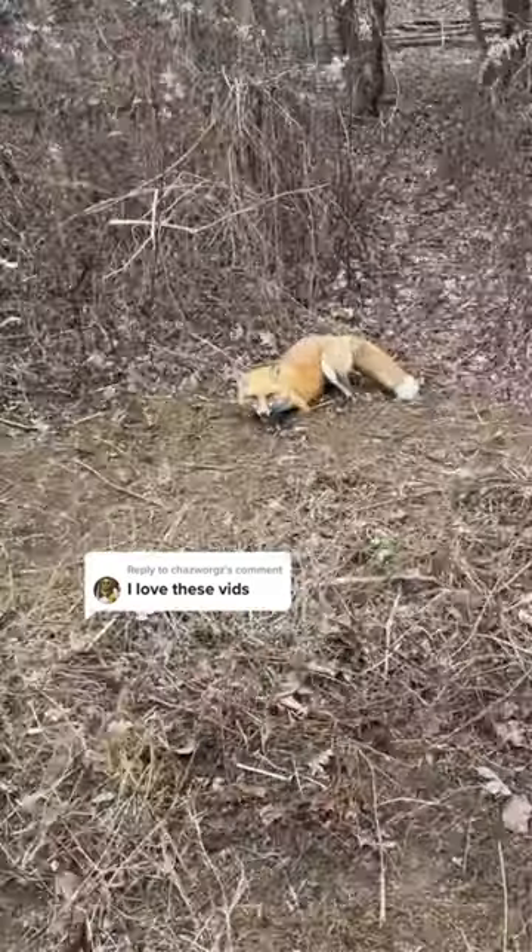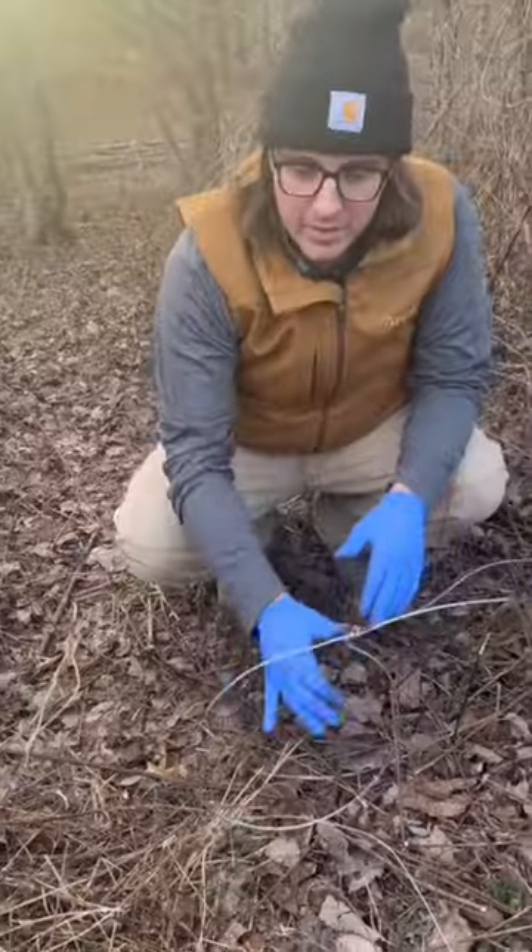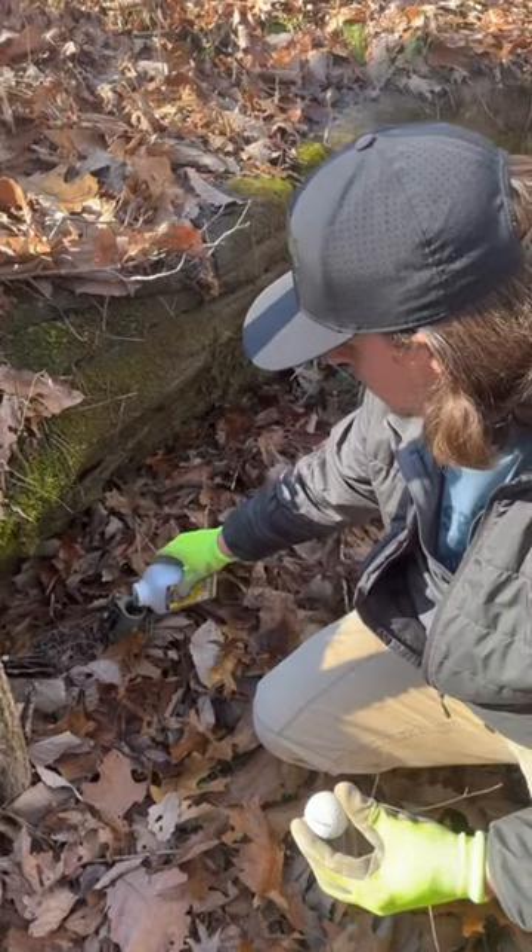We've had a ton of success over the past few weeks trapping predators in the woods behind my chicken coop. But there are three animals that we have been after that we have failed to catch: a mink, a bobcat, and a coyote — all three of which we know live in those woods.